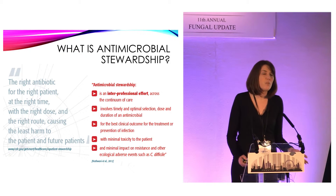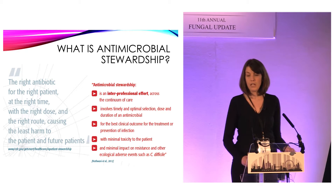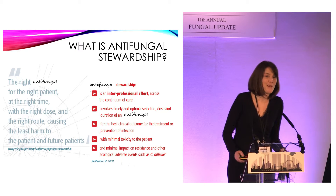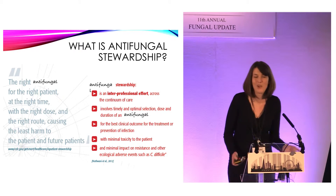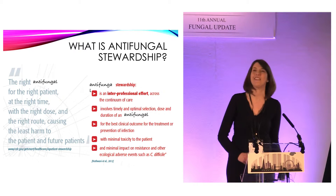So, that's what antimicrobial stewardship is, but what is antifungal stewardship, and is there any difference? Well, if you ask me, it's purely just the right antifungal at the right time, at the right dose, in the right patient, causing the least harm to the patient and future patients — and we can say the same thing on this side.